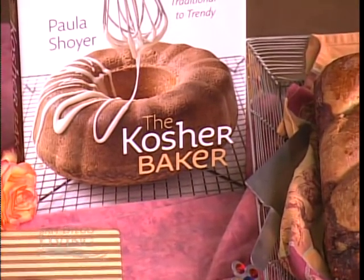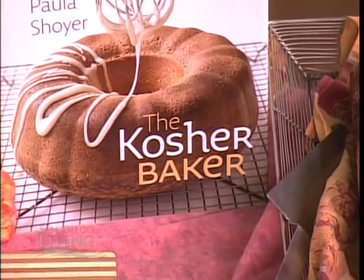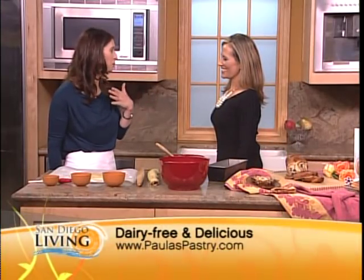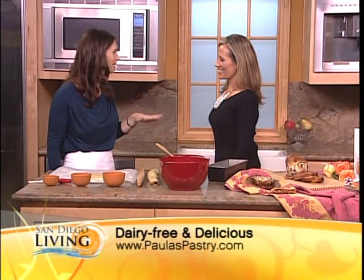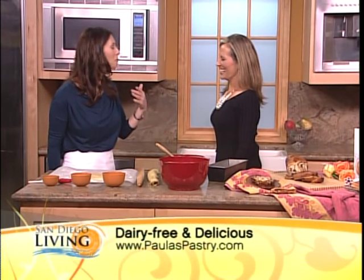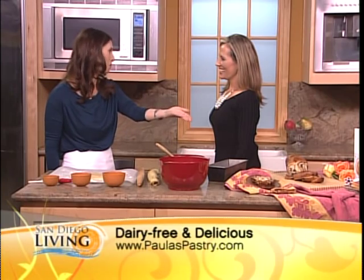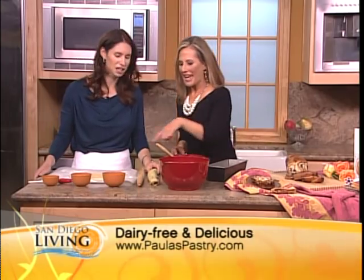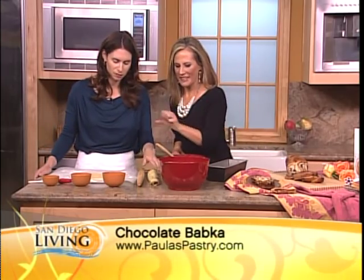I think that's great, and anything with chocolate, I think we're all on board with. And this is my most popular dessert. As a mother of four and as a pastry chef, we don't get a lot of invitations to people's homes. But when I do get invited, it's because they want me to bring the chocolate babka. Chocolate babka — it looks amazingly delicious. Let's talk about what we put in there.